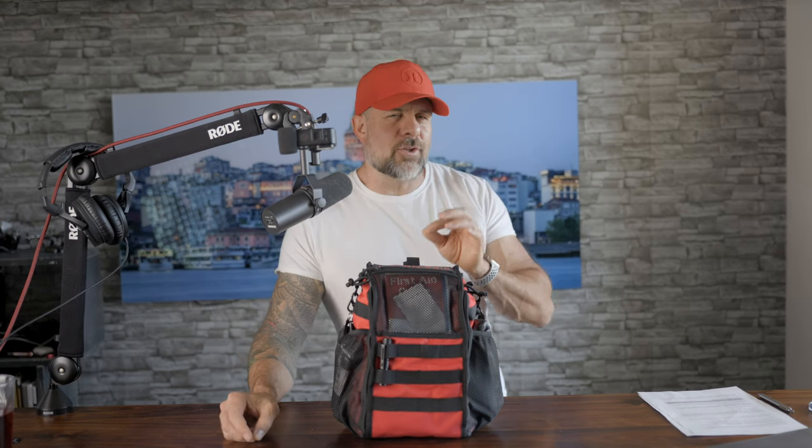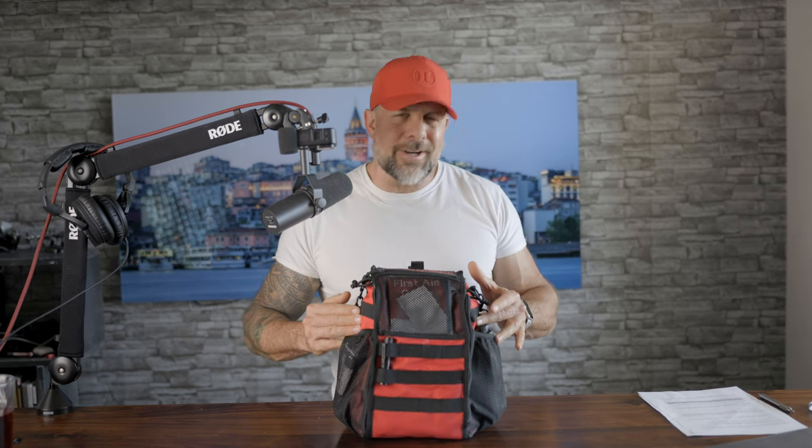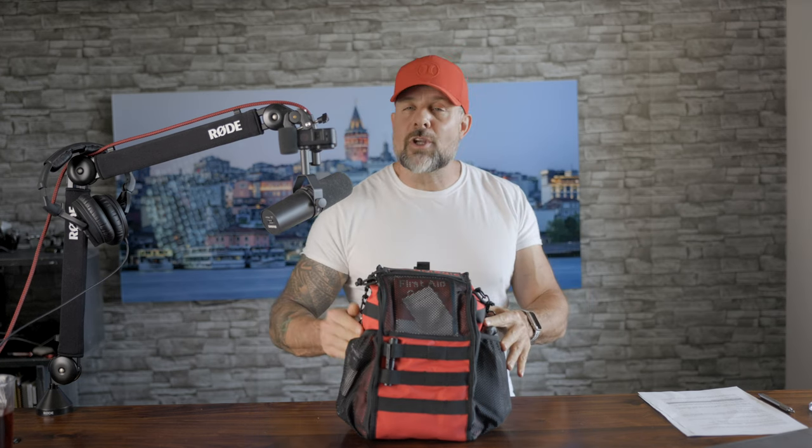When a problem arises, you can easily open this thing up and find exactly what you need because it's neatly organized in a way that makes sense even if you are in a panic. When you're faced with an emergency, it's really important to stay calm — every second counts in a life-and-death situation. Having a first aid kit like this that's easy to navigate will help you keep your cool, get what you need, and address the problem much more quickly. Contrast that with the cheap kit, which is a disorganized mess.